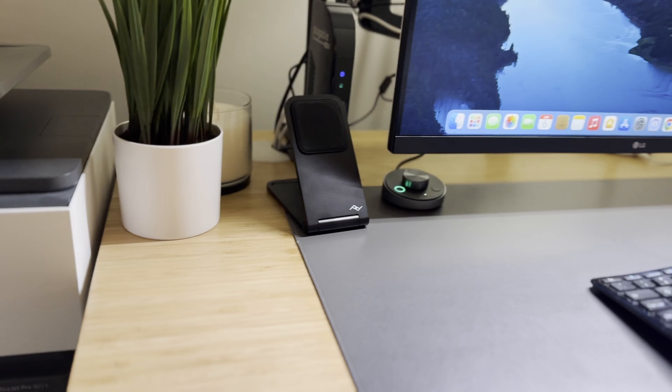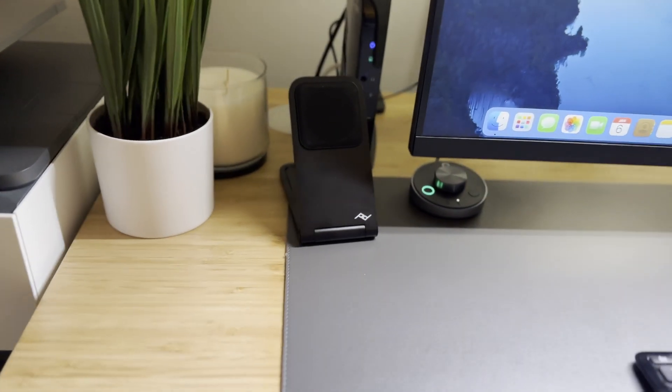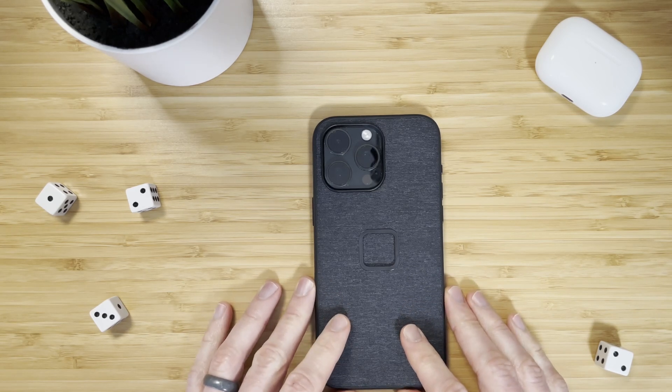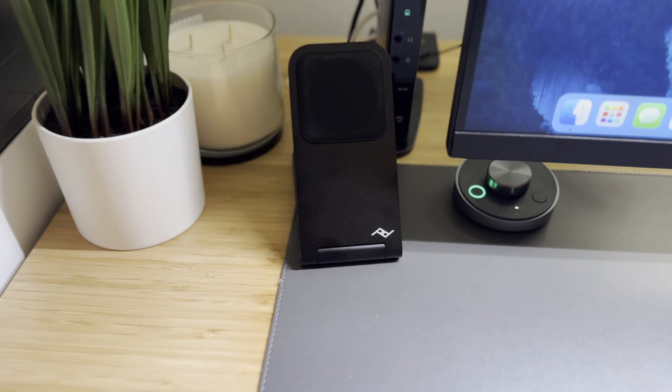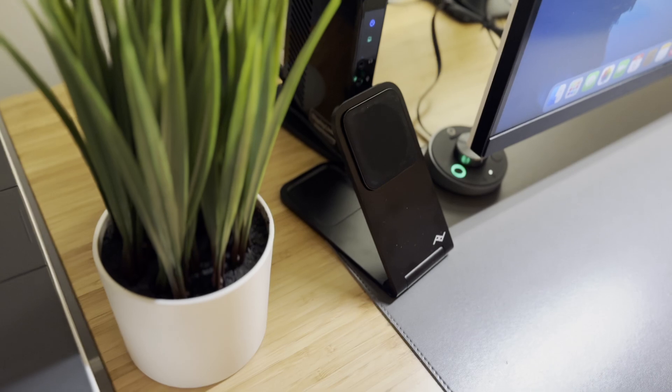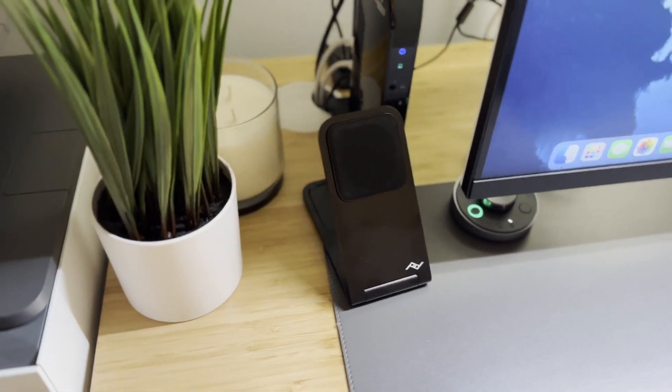Near the docking station, I have this Peak Design Mobile Wireless Charging Stand. It's one of numerous accessories for my Peak Design everyday case for iPhone 15 Pro Max. I love how quickly my phone magnetically connects to this charger in either portrait or landscape, which also gives me access to standby mode on my iPhone. Like all Peak Design products, this charger is probably over-engineered with super high-quality materials and a durable hinge that should last forever. I got this on sale for $64.